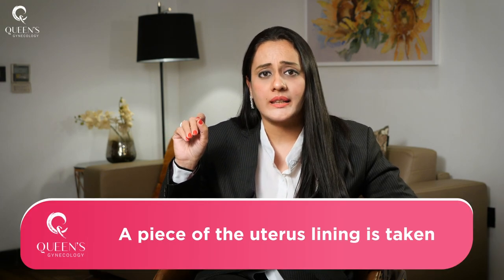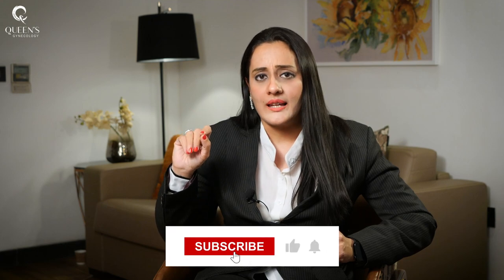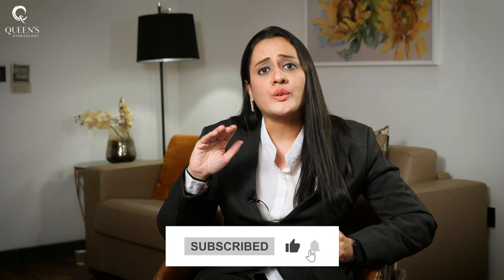Let's discuss what we do in D&C or hysteroscopic-guided D&C. Basically, we take a sample of the uterine lining and send it to the laboratory. The report usually comes in seven days, and the further course of treatment is decided based on the reports.